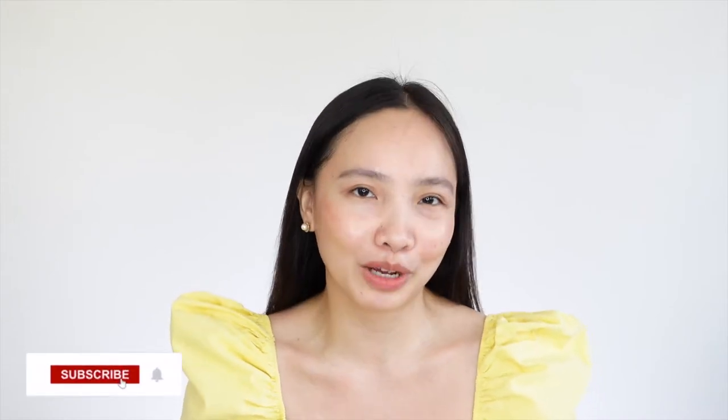Hey stars, welcome back to my channel. If you're new here, my name is Tara, and welcome to another skincare vlog. I have been using the Laneige Radiance Sea Cream for almost three months now, so I believe it is time for a review. If you guys are into skincare, make sure to subscribe to my channel.